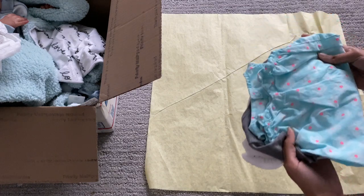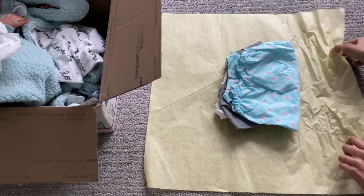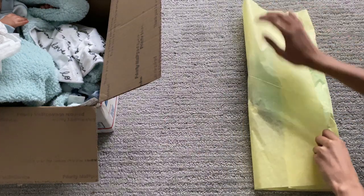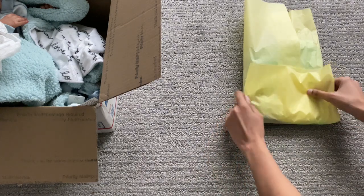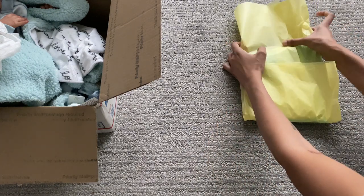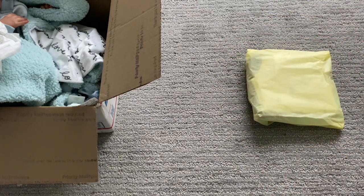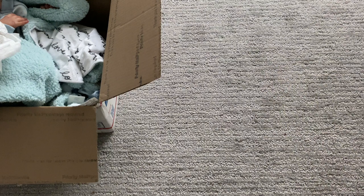We're going to put the romper and the two onesies in the yellow tissue paper. I don't put any tape on the packages, just in case someone likes to keep or reuse them. When I first started out I used to love when they didn't have tape so I could reuse them, so I feel that's a little bit better.